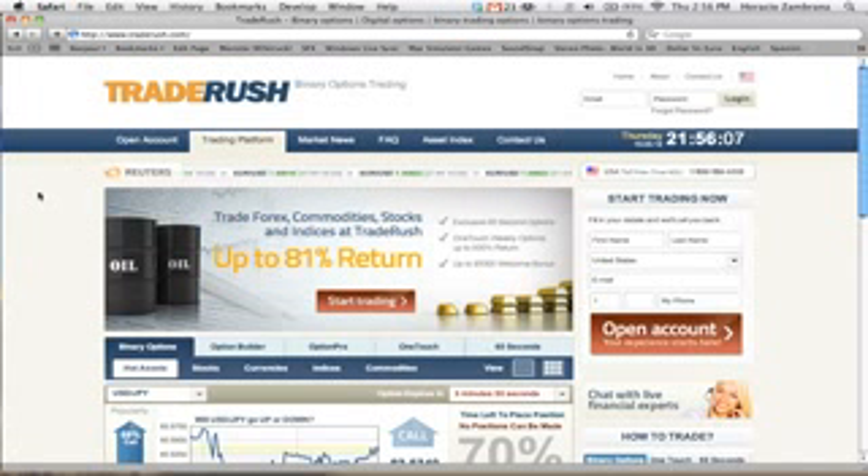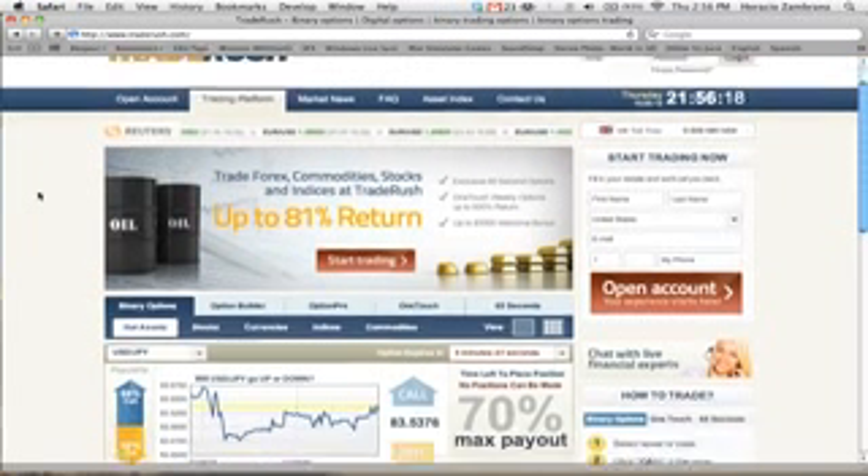TradeRush is a new website I recently discovered that I use to make hundreds of dollars every single day. How does it work and is this a legitimate opportunity? Let me show you exactly how it works.